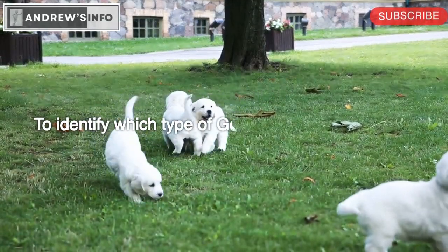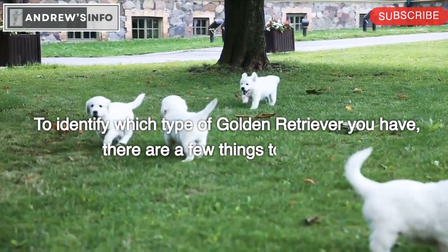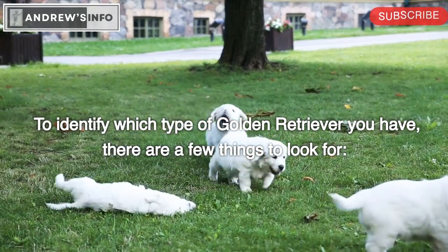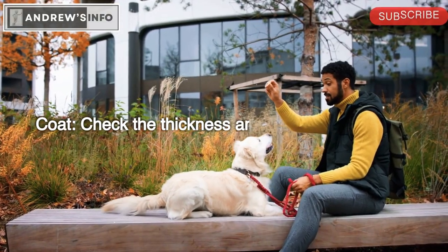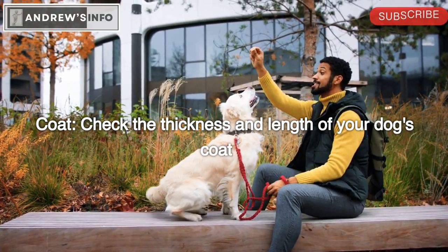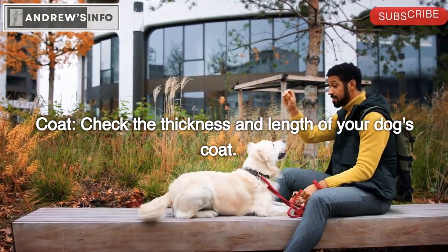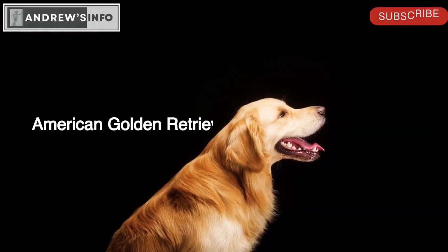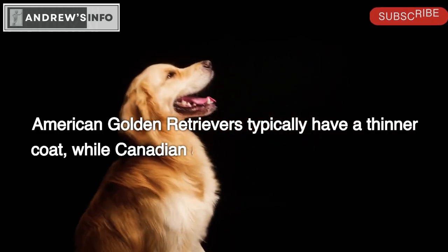To identify which type of Golden Retriever you have, there are a few things to look for. Coat: Check the thickness and length of your dog's coat. American Golden Retrievers typically have a thinner coat, while Canadian and English Golden Retrievers have a thicker coat.